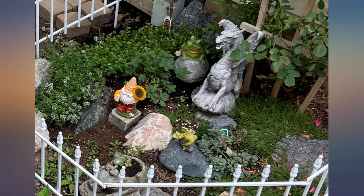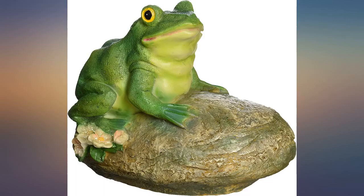This is a replacement for the frog I broke that I've had for years. Loved it then, love it now. Love this guy.